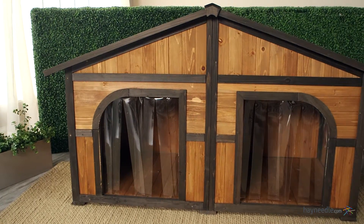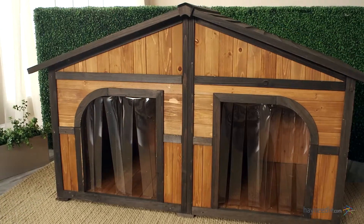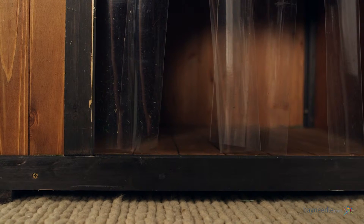Despite its durable construction, this house is surprisingly lightweight and easy to move around. It also has an A-frame roof and a raised bottom design to keep your dogs from the elements above and below them.